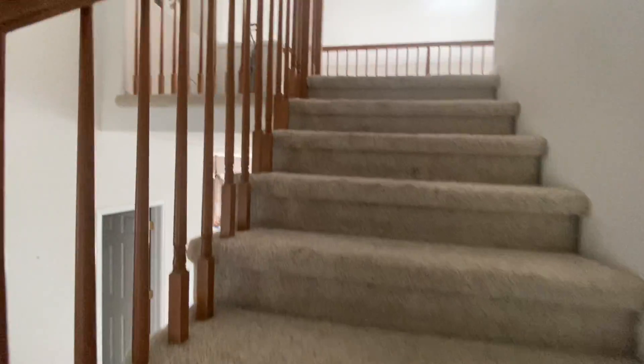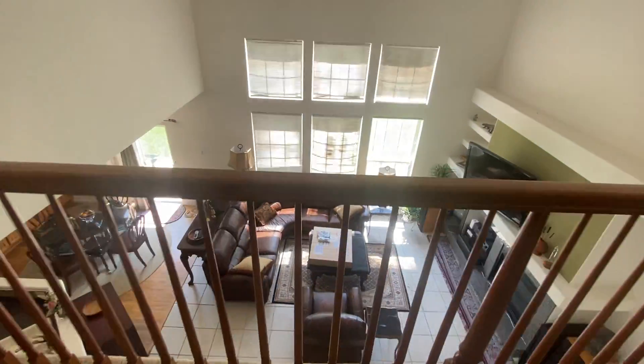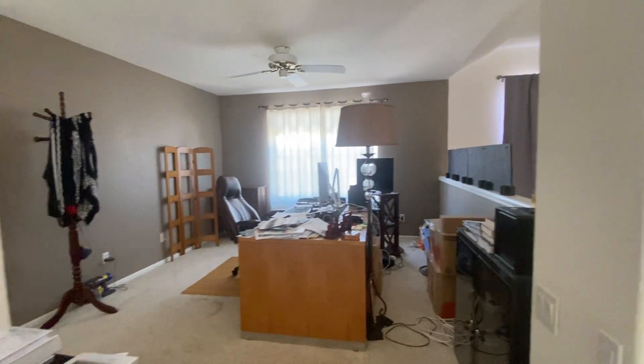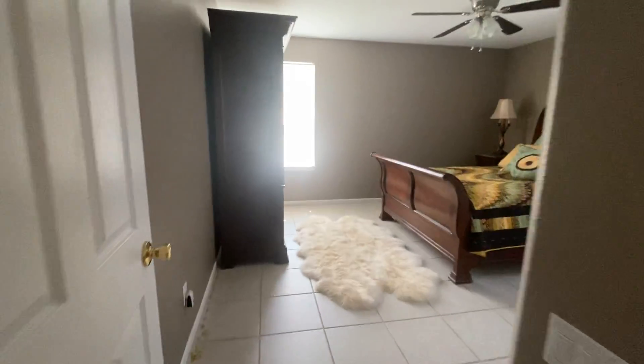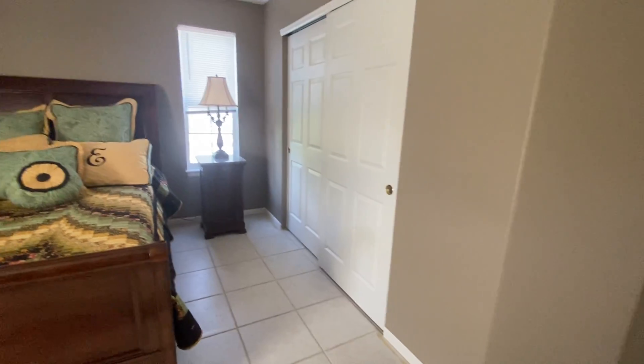Onto the upper level — we have our landing area that overlooks our living room, and some living space up here being used as another office. There's a bathroom with dual vanities and a tub/shower combo, a linen closet, and another bedroom with a ceiling fan and large double closet.